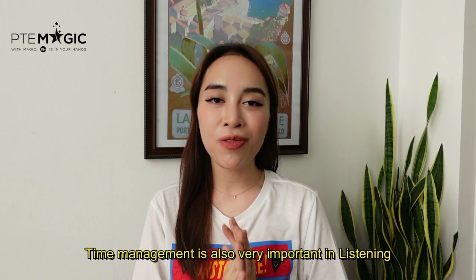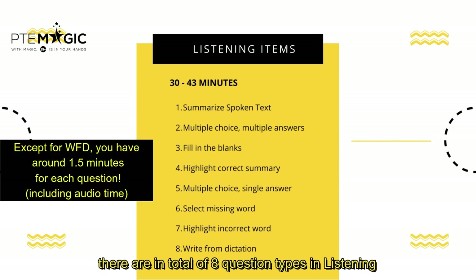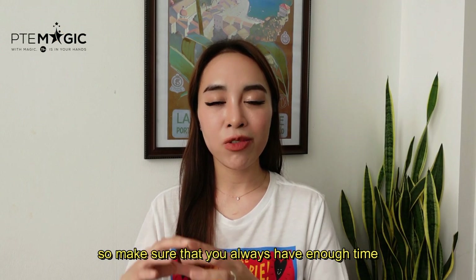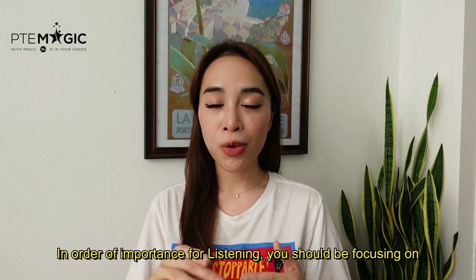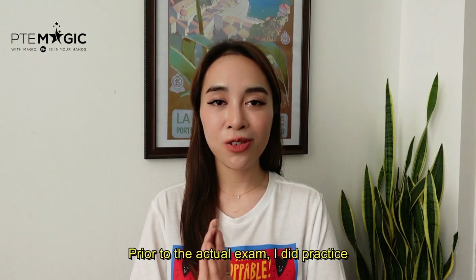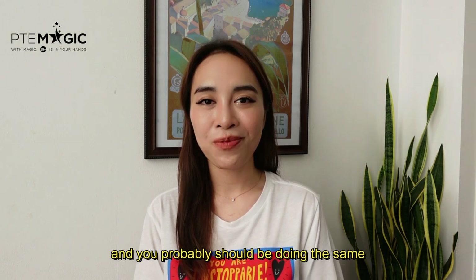Time management is also very important in listening. There are in total eight question types in listening, but the most important task is Write from Dictation, which is located in the last section of the exam. Make sure you always have enough time to complete Write from Dictation. In order of importance for listening, you should focus on: number one Write from Dictation, number two Repeat Sentence, number three Summarize Spoken Text, number four Retell Lecture, and number five Fill in the Blanks Listening. Prior to the actual exam, I practiced 30 Write from Dictation and 30 Repeat Sentence every day, and you probably should be doing the same.